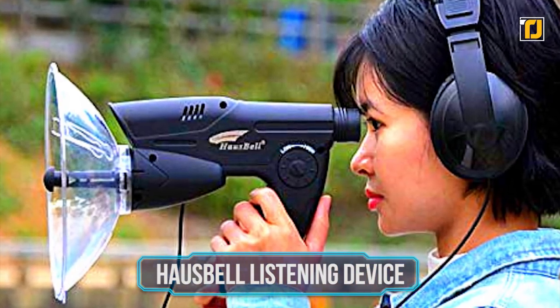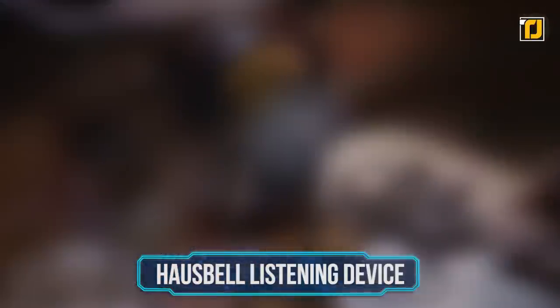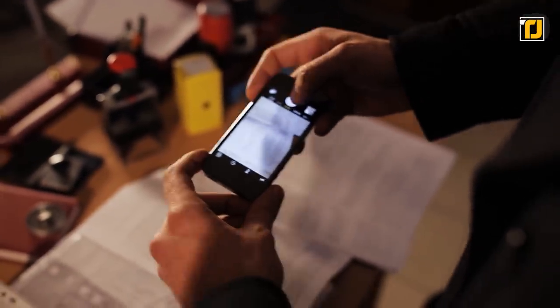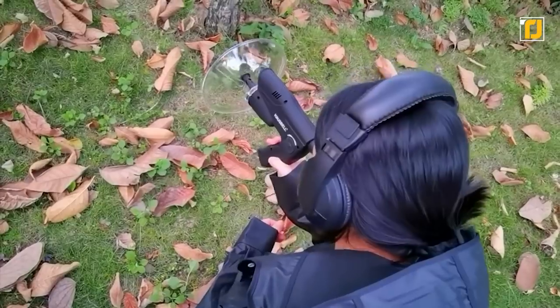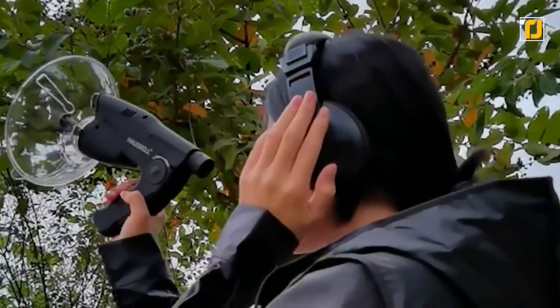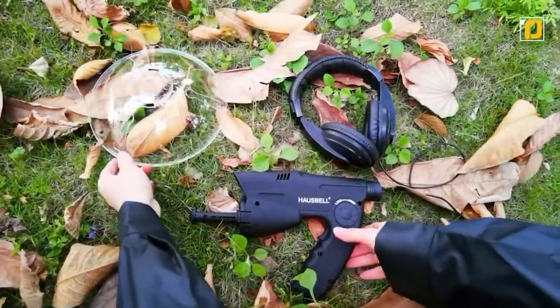Number 2: Housebell Listening Device. While not leaking valuable information is part of a spy's job description, spying on others to gather said information is just as — if not more — important. The Housebell Listening Device is marketed as a listening device for nature explorers, but also makes for the perfect spy gadget for those wanting to eavesdrop. It's a Parabolic Microphone Sound Amplifier and Monocular that allows you to clearly see and hear up to 300 feet away. The built-in AX Magnification Monocular lets you see your target, while the Parabolic Dish with Adjustable Sensitivity Microphone lets you hear them so clearly it'll be like you're standing right in front of them.